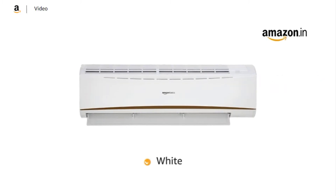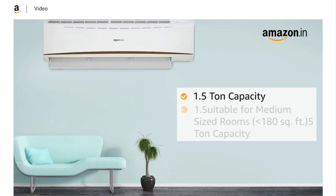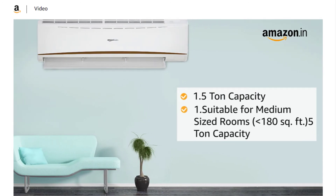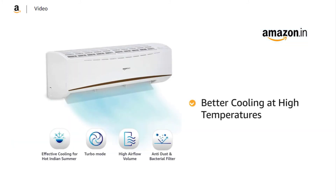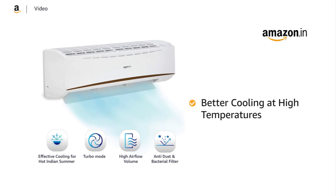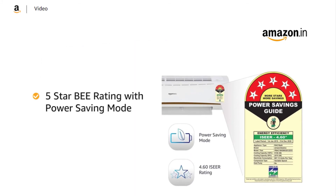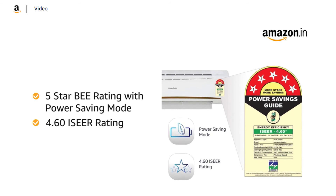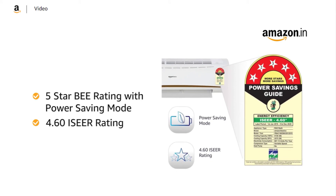List pe number 2 pe aata hai Amazon Basic Inverter Split AC. Is air conditioner mein bhi aapko 100% copper condenser coil milegi, which will offer you less energy consumption and more value. Amazon Basic ka ye air conditioner WiFi enabled to nahi hai, par thode bahut smart features aapko milenge jaise ki auto restart, sleep mode, aur auto defroster.